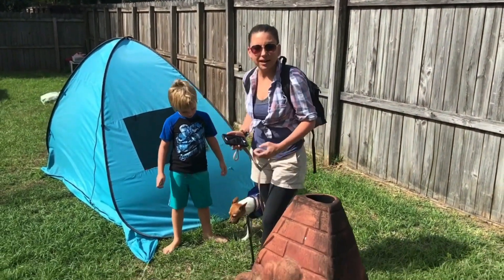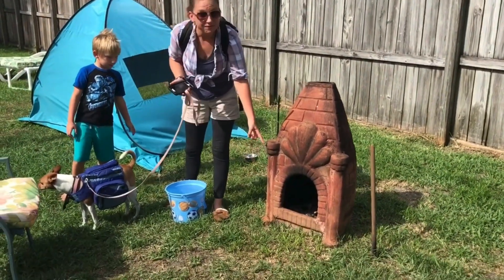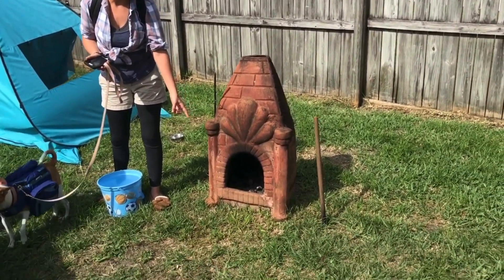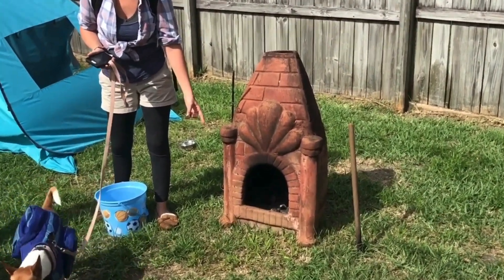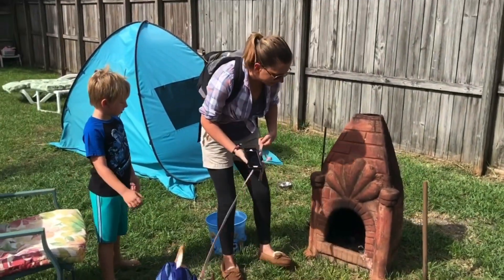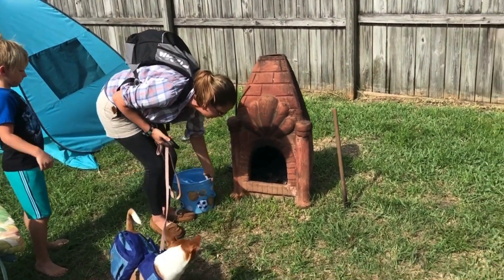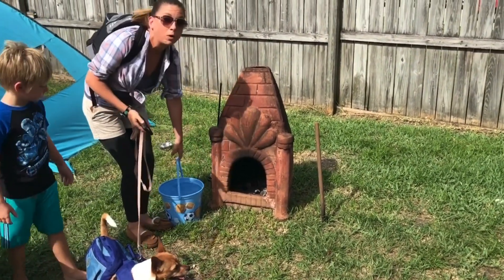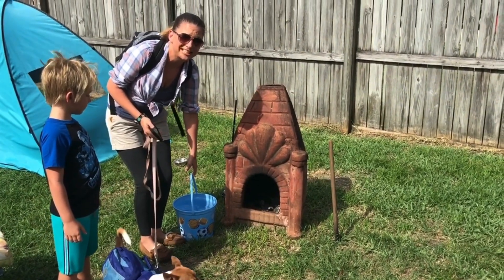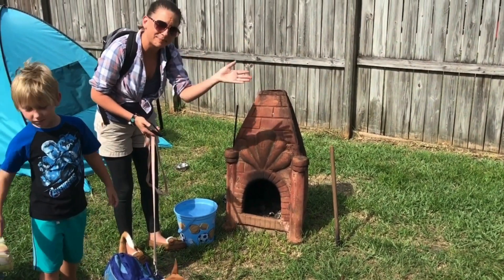Let's see what else we find on our camping trip. I found a fire pit. Do you know what you use fire pits for when you go camping? It's to help us stay warm or roast marshmallows. Our fire pit always has a special bucket of water nearby just in case — we dump it on the fire and the fire goes bye-bye.